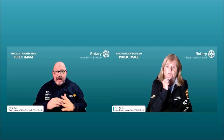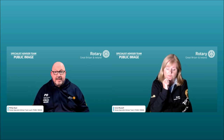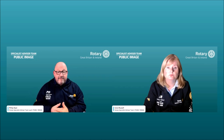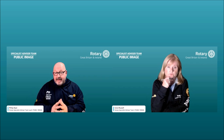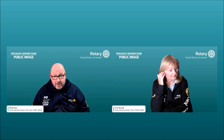Thank you to all our speakers from across the world — America, Denmark, and Finland — and to Dave King for his summary. This webinar will be on the Rotary Great Britain and Ireland YouTube channel within the next few days. If you have any further questions, please email Phil — details are in the SAT team guide. Have a great evening and we'll see you very soon.